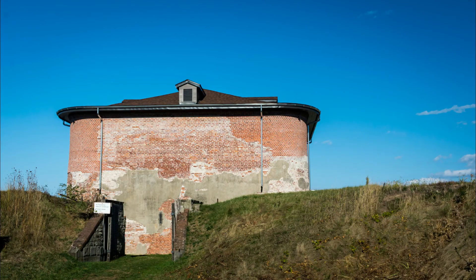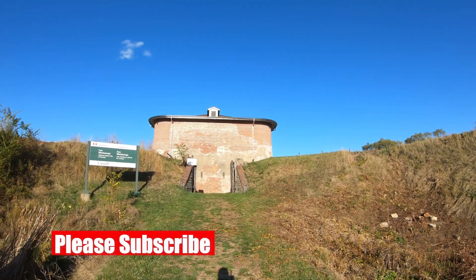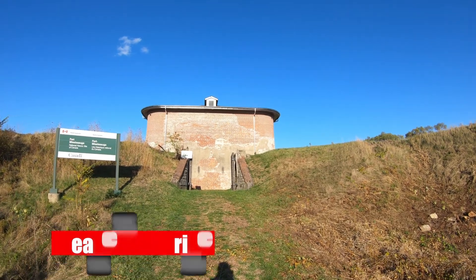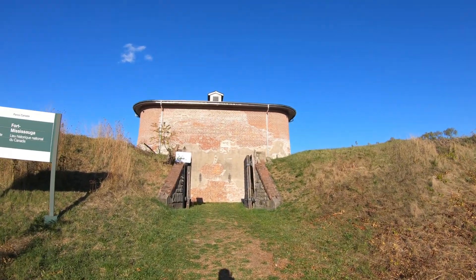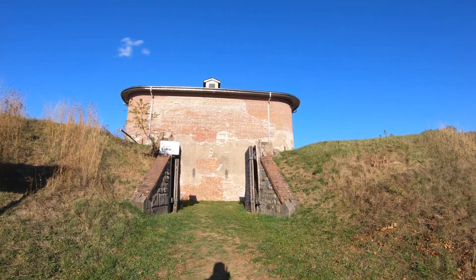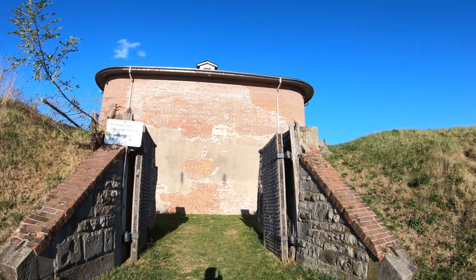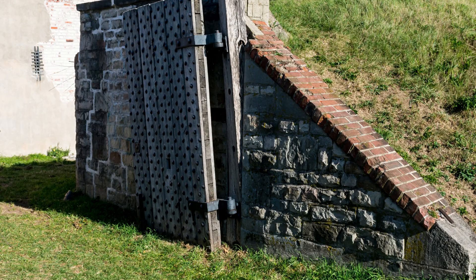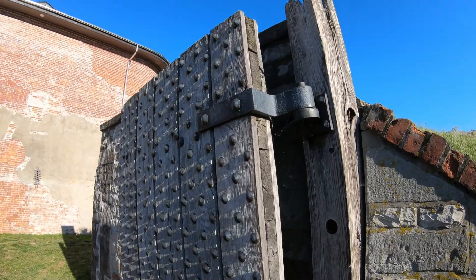Hi everyone. Today we're at Fort Mississauga in Niagara-on-the-Lake, Ontario. Over the past few months during the pandemic, workers were actually hard at work here doing a restoration and renovation of the site. The fort has been really dramatically fixed up.